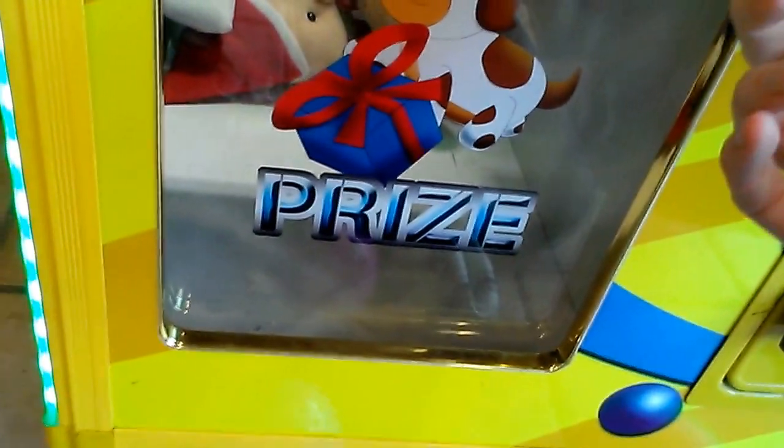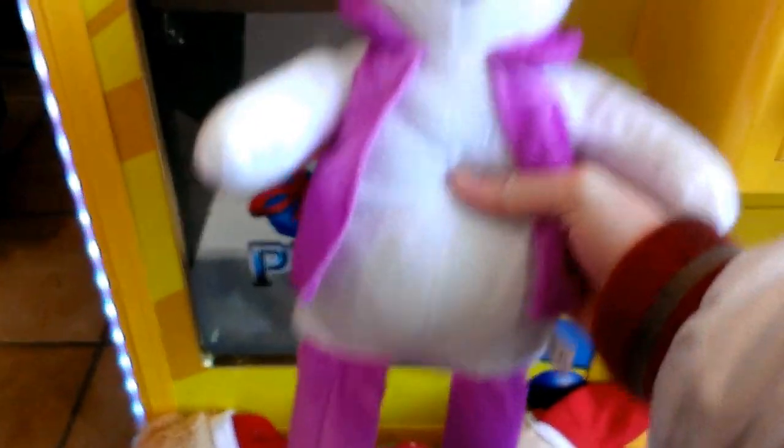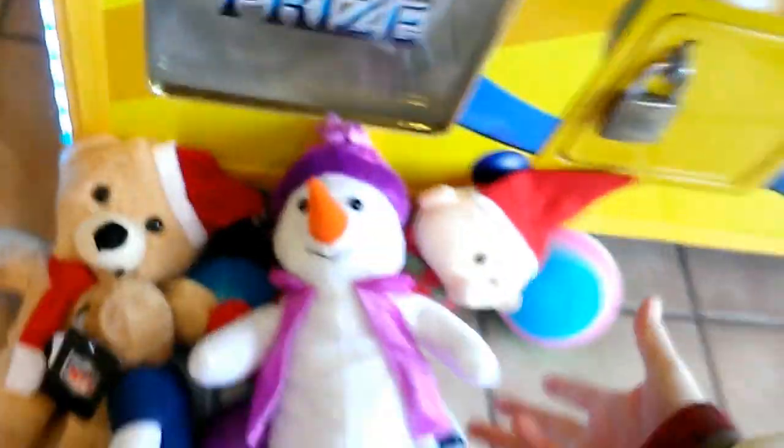We've got a total of eight prizes just like that, here from my local truck stop. Look at this: Christmas bear, Christmas elf, Indianapolis Colts bear. I think they turned the claw back up again. And another snowman. So a total of eight prizes — four balls and four plush. Thanks for watching.